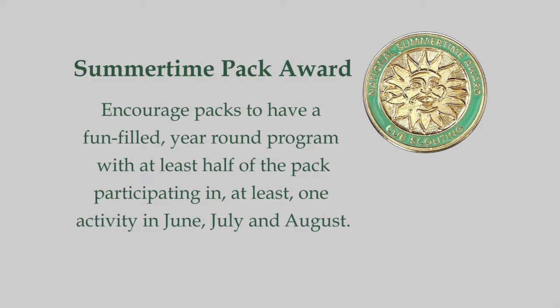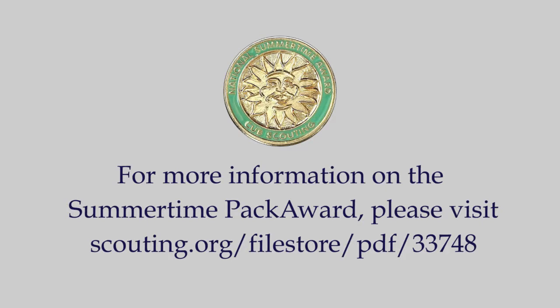Or during other school vacations if your pack is a year-round school. Dens with at least half their members at the three summer pack events are eligible for a colorful den participation ribbon. Boys who participate in all three pack events are eligible to receive the National Summertime Pack Pin.